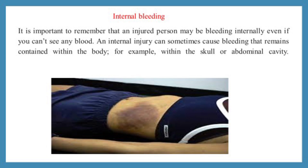First aid for internal bleeding: it is important to remember that an injured person may be bleeding internally even if you can't see any blood. An internal injury can sometimes cause bleeding that remains contained within the body — for example, within the skull or abdominal cavity.